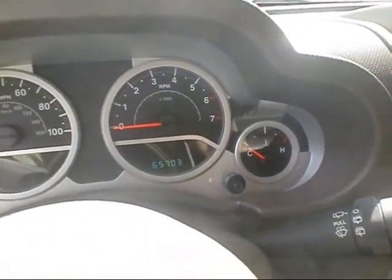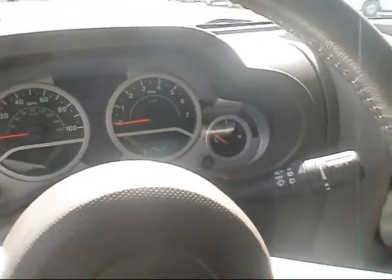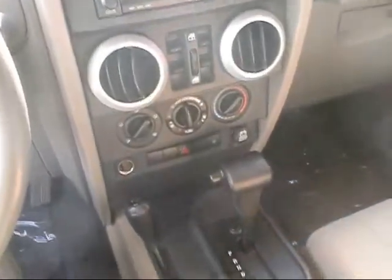This one's got 65,000 miles on it, so fairly low mileage yet. It was a one-owner vehicle, a car that was traded in here at Rocky Ridge, so it's got a nice clean history on it.